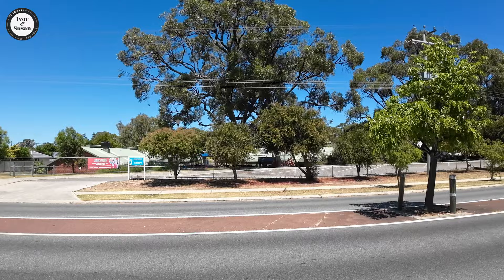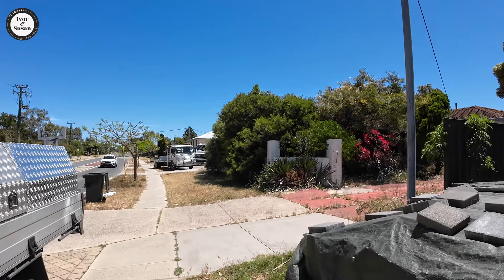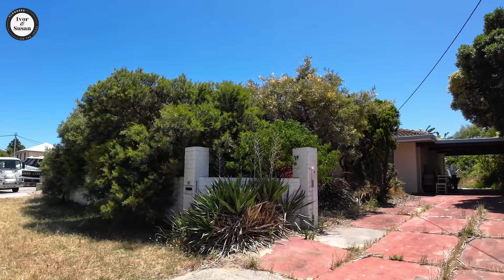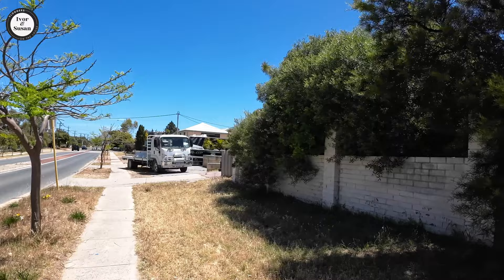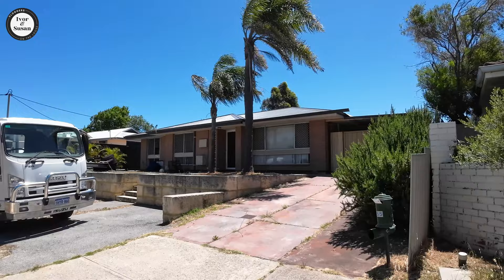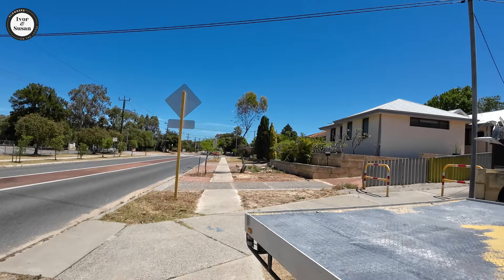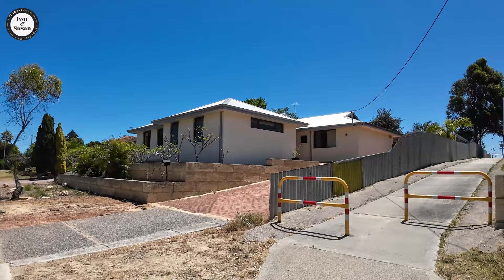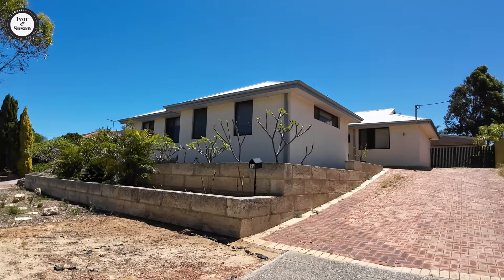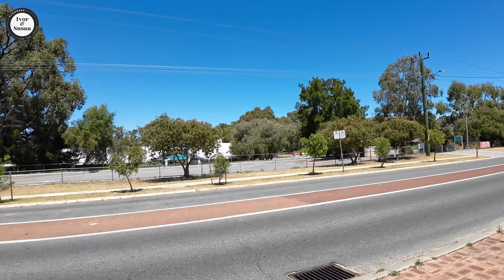There's South Padbury Primary School across there. There are actually four primary schools in this area. It's quite an old suburb — you can see the houses. To be honest, they're not that well kept, to be brutally honest. Doesn't look like many people have actually maintained their houses very well here. Even that primary school looks fairly old — it's probably been there since the 1970s also.